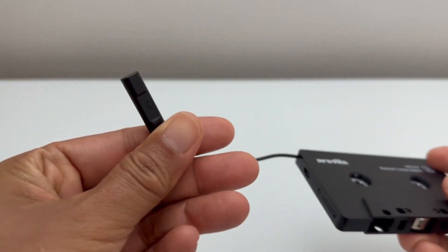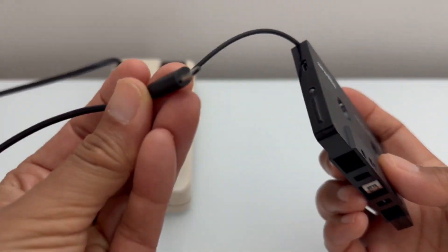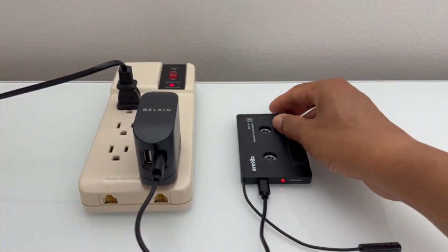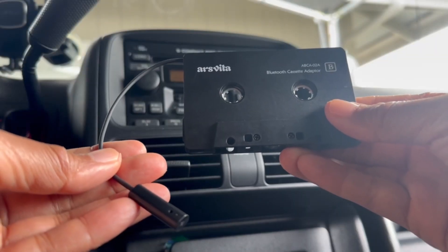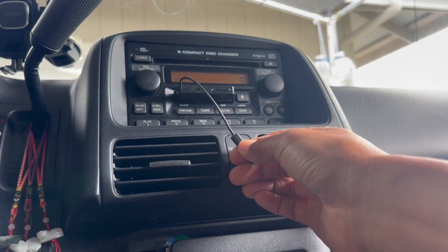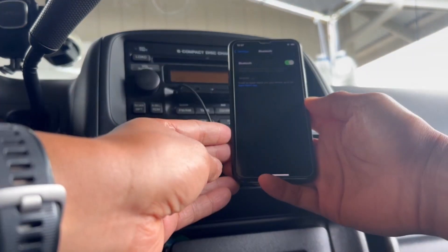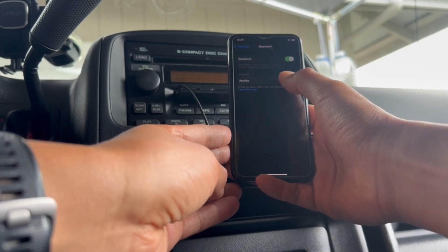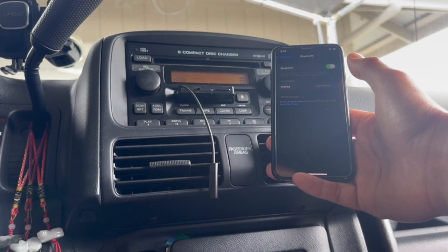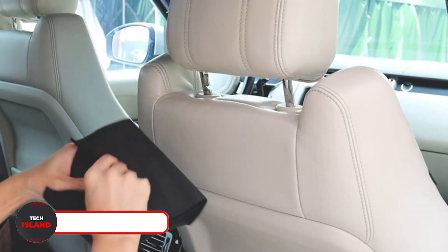Up next, we have the ARS Vita Cassette Receiver — the ideal gadget for anyone who owns an old vintage car. This gadget lets you play Bluetooth music on your old car's audio system that only takes cassettes. With the help of this Bluetooth 5.0 receiver, you may stream music wirelessly through the cassette player in your car by simply connecting it to your phone. You get excellent sound quality and convenient control over phone calls and music playback straight from the receiver.